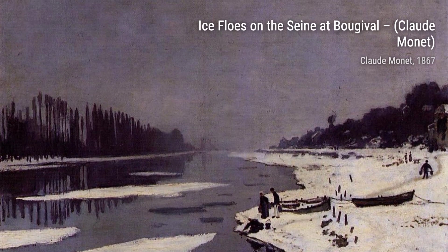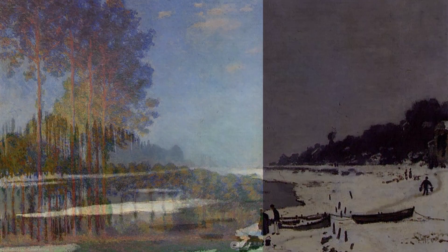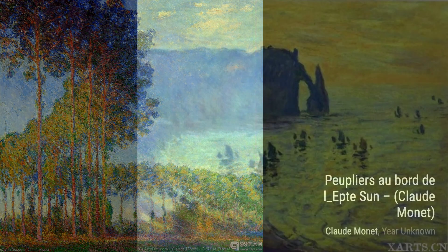Hey there, art lovers. Welcome back to VisArt, the channel where we dive into the world of artists and their incredible artworks. Today, we're going to explore the masterpieces of Claude Monet, a French painter and the founder of Impressionist painting.